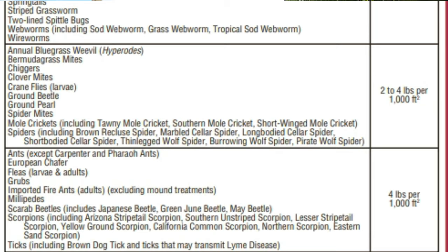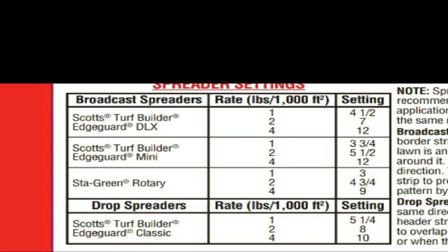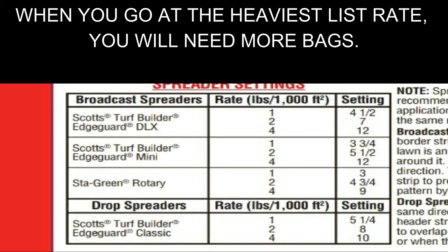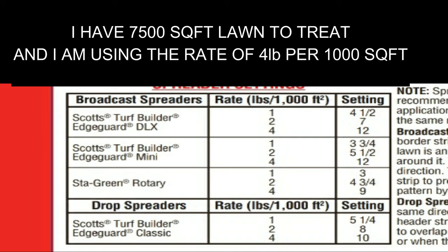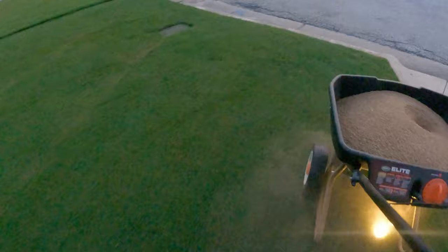I'm not seeing any grubs on the lawn, but I am seeing ticks, and the tick season this year has been ridiculous. So going at the heaviest rate will help me gain control against ticks. By default, because I'm using the heaviest rate, I'm going to gain control against most bugs listed on this bag. When applying the granular insecticide on your turf, you want to do a trim pass first. As you work your way around the corners and come up on your foundation, make sure you apply some on your foundation also — this will provide you with a barrier against bugs from entering your home.